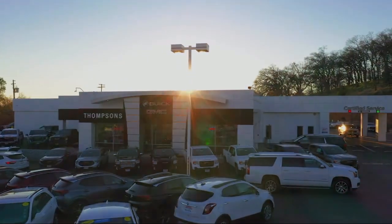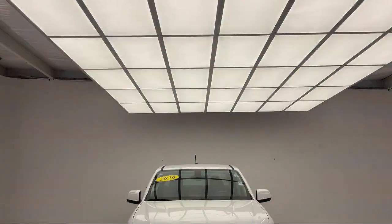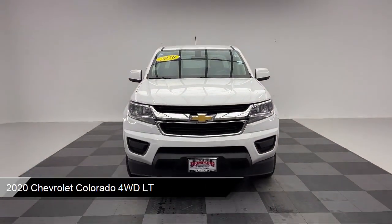Welcome to Thomson's Buick GMC, and here's a look at another one of our great vehicles for sale. It comes equipped with a 3.6 liter V6, 308 horsepower engine,